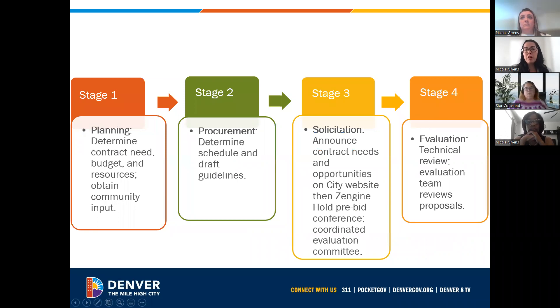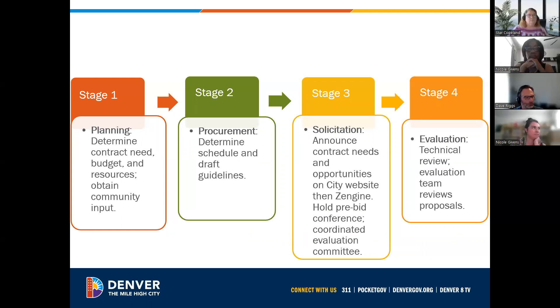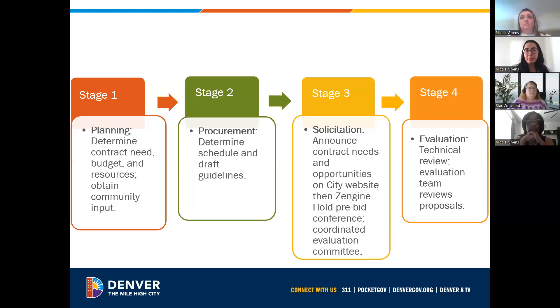At the very beginning, there's a lot of planning that goes into our programs. We determine our contract needs, determine the budget and resources, and obtain community input. The second stage of creating the whole contract process is the procurement — determining the schedules, drafting guidelines, and drafting those documents themselves.